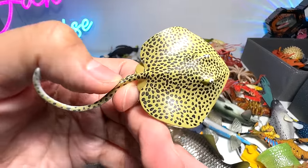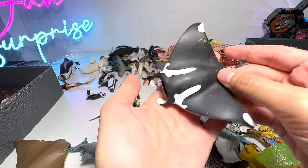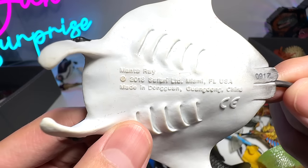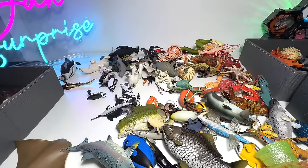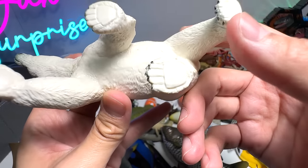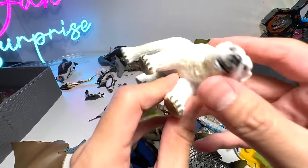It has a mini ray. Manta ray — this is a beautiful one, 2018 Safari LTD figure. Polar bear — it's from Papo. Very realistic looking.